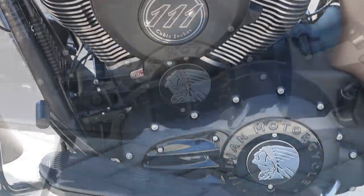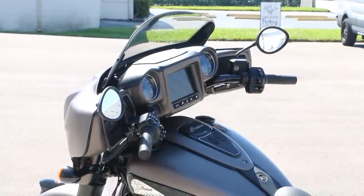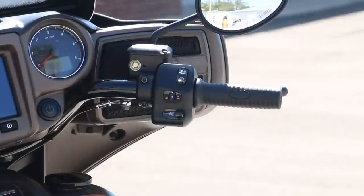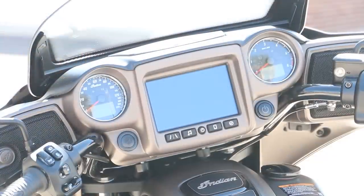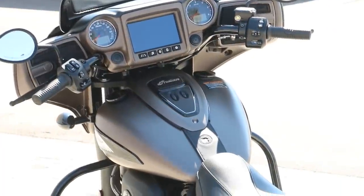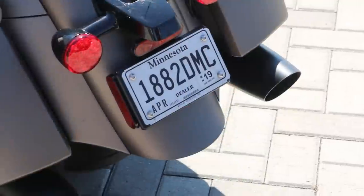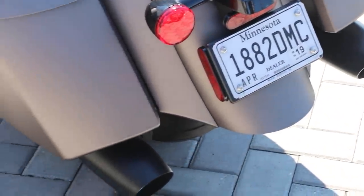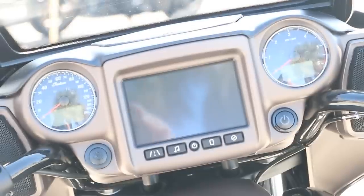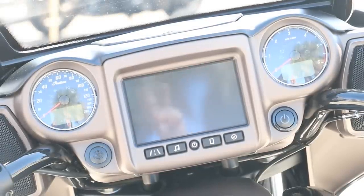This one is steel gray and has a factory warranty of two years and unlimited mileage. Standard equipment includes a 7-inch touchscreen display, power windshield, gunfighter seat, selectable ride modes, rear cylinder deactivation, ABS, cruise control, keyless ignition, and a 100-watt audio system with AM, FM, Bluetooth, USB, smartphone-compatible input, and weather band.